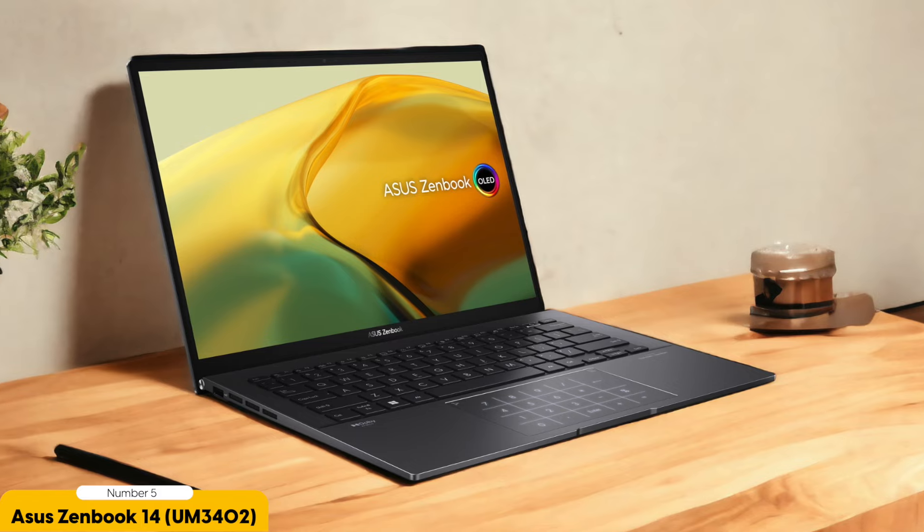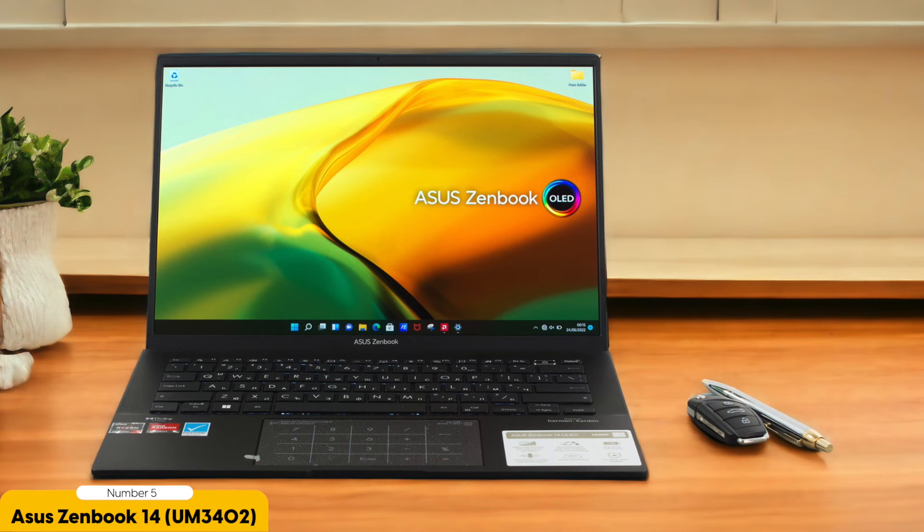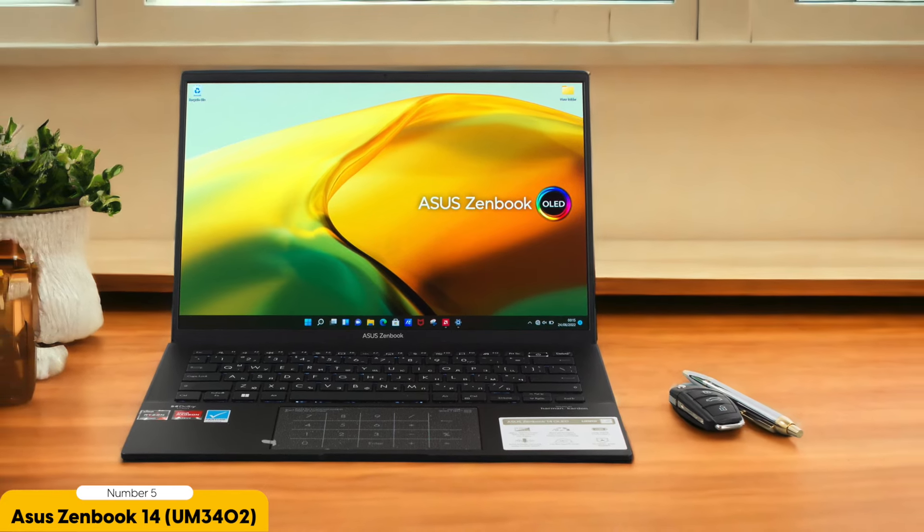In addition to its powerful performance and durability, the ASUS ZenBook 14 OLED also offers long battery life. This means I can work on my assignments for hours without having to constantly search for an outlet. It's a relief to know that I won't be interrupted in the middle of an important project or study session.